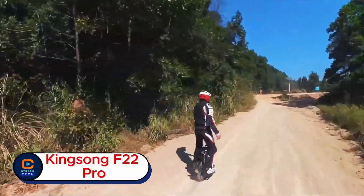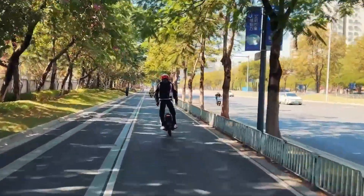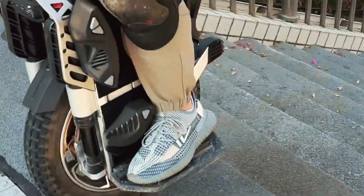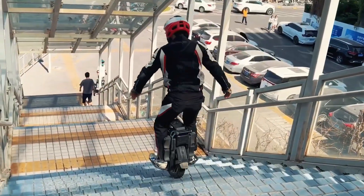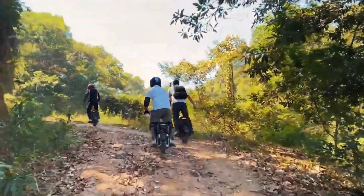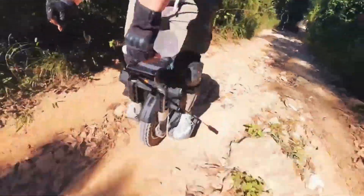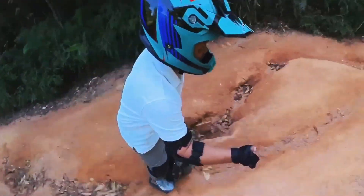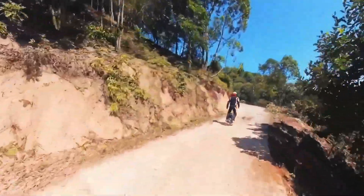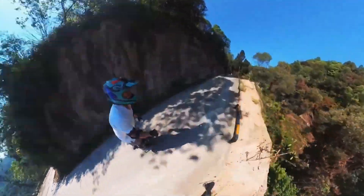Kingsong F-22 Pro. Imagine flying down the road on one wheel — faster, smoother, and longer than ever before. Meet the Kingsong F-22 Pro, the unicycle that redefines personal freedom. With a powerful motor, it can hit thrilling speeds of up to 80 miles per hour and travel nearly 100 miles on a single charge. That means it's built not just for quick commutes, but also for long adventures.